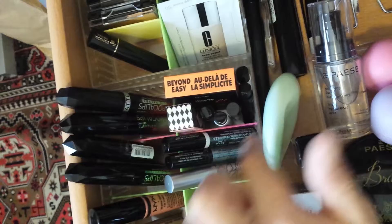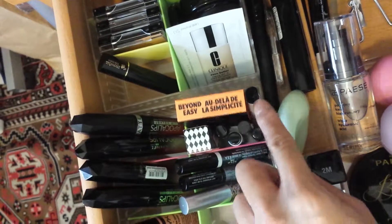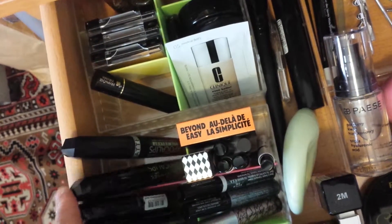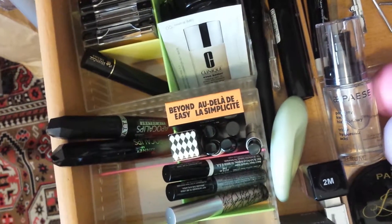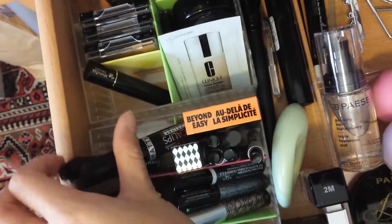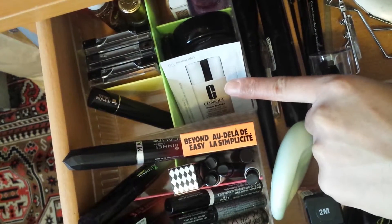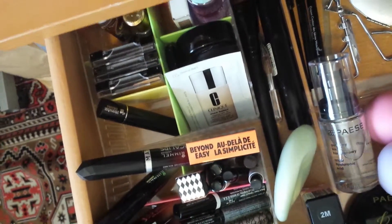There are some new products I'm not going to open yet, but because they're small they fit snugly here — just the Benefit mascara and eyeliner, and some little perfume samples. Then the Rimmel Apocalypse — I have three of the lip lacquers and one lip velvet which is the matte version. And here's a sample packet of the Clinique Even Better foundation.